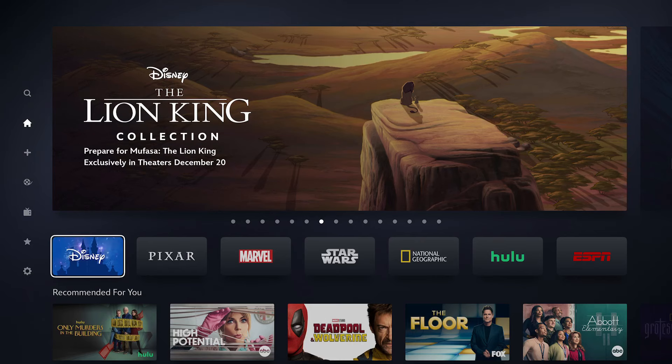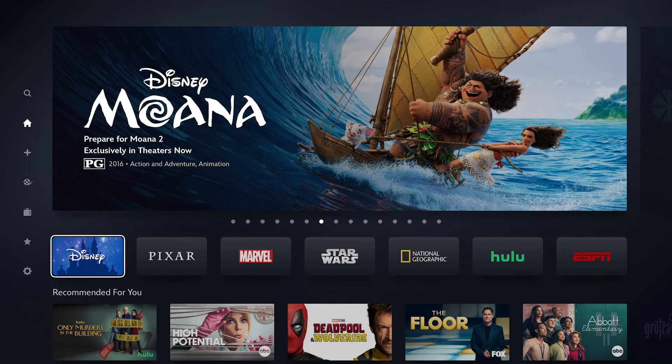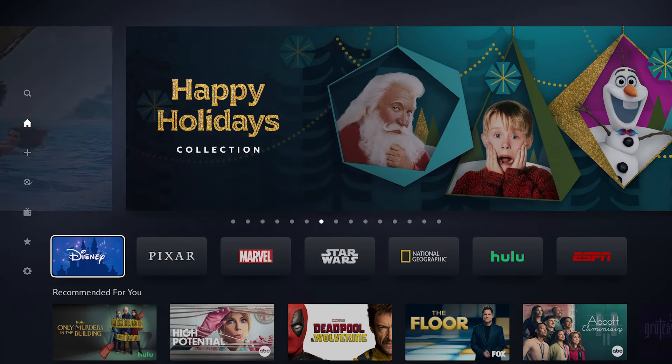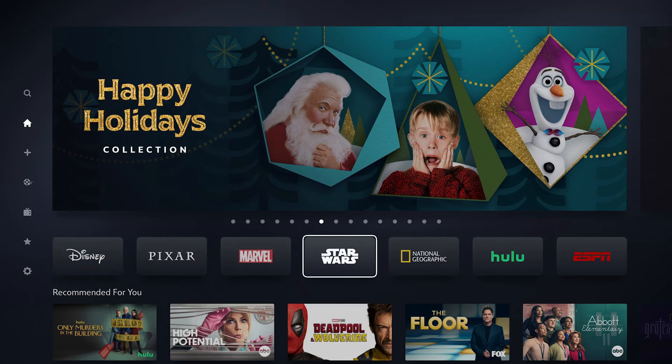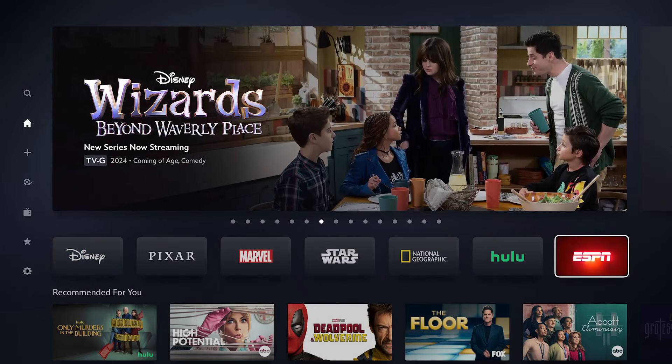When you first open up the Disney Plus app, at least if your app has refreshed, you will now see seven different tiles on the home screen. There were originally five, then they added eventually the tile for Hulu, and now there is a tile for ESPN.